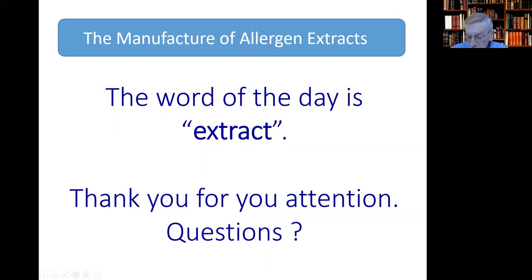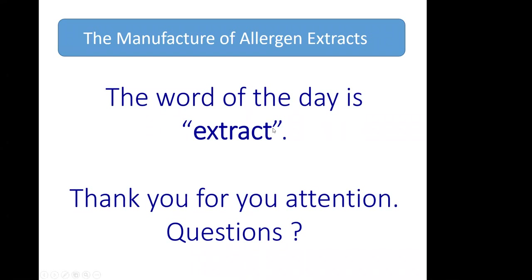Shannon, thank you very much. You've left us a fair amount of time. How many major manufacturers do we have in the US and worldwide? The three primary manufacturers in the US are Jubilant Hollister Steer, ALK, and Stallergens Greer. Worldwide, Jubilant Hollister Steer has a fairly small presence, while ALK and Stallergens have a much larger presence worldwide. In the US, it's the three main companies.